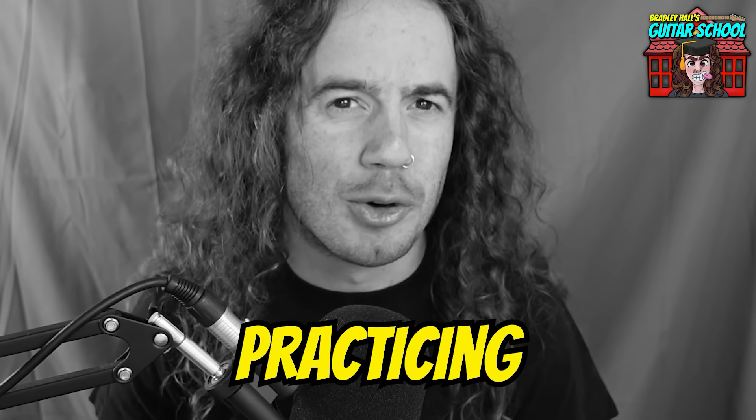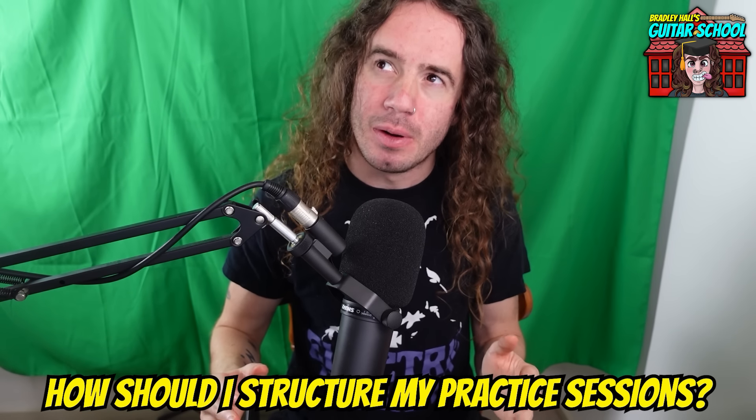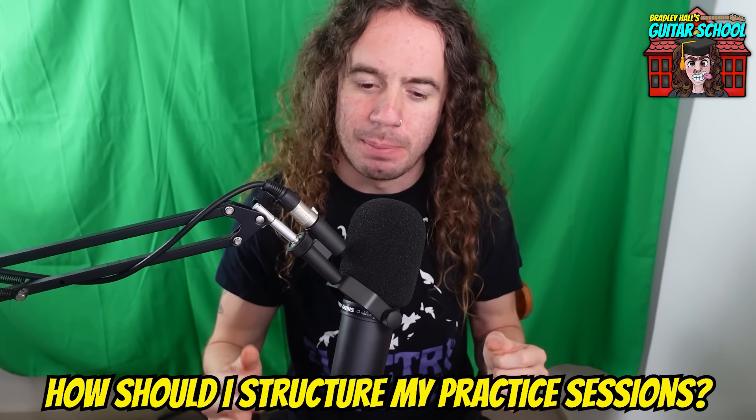We shall be doing something a little bit different today — no guitar in front of me for a change. Today is going to be more of a discussion, a thought-provoking video where we're going to talk about practicing. This has been a topic that's arisen quite a lot recently during discussions over on the Guitar School Discord server, about how one should structure their practice sessions. It's by far one of the most common questions I get from you guys, especially newer members of the school.